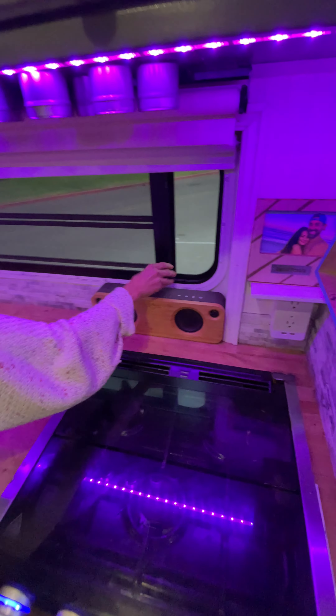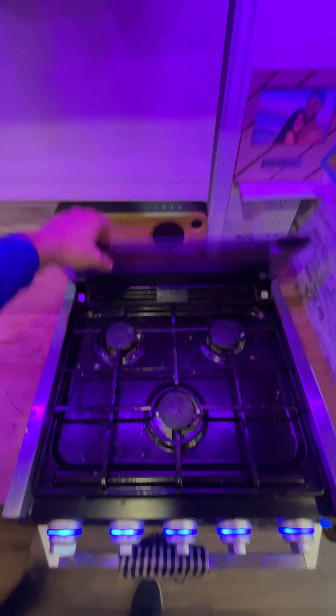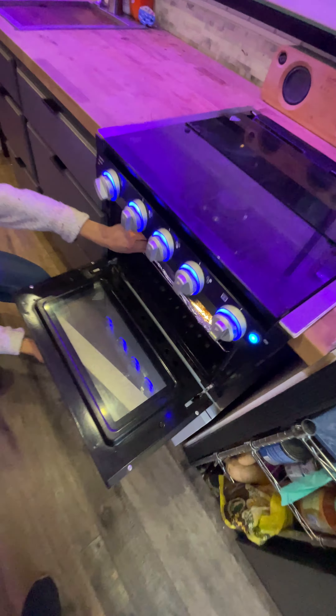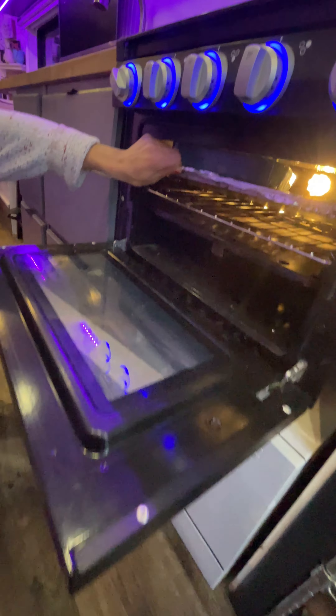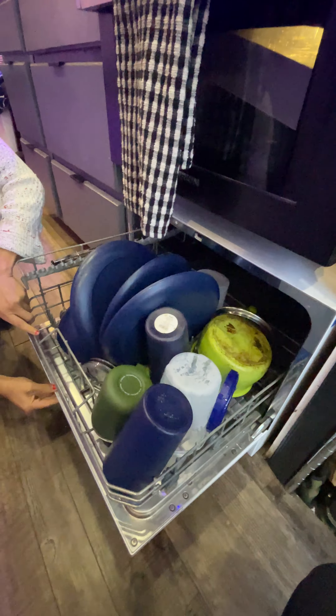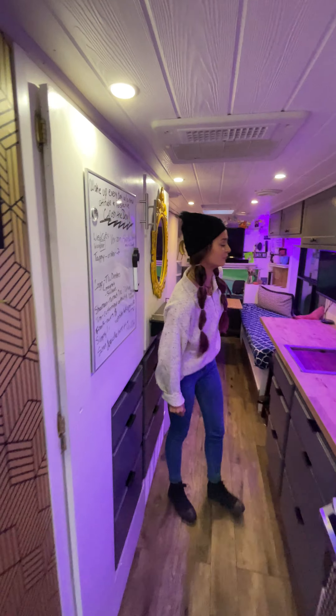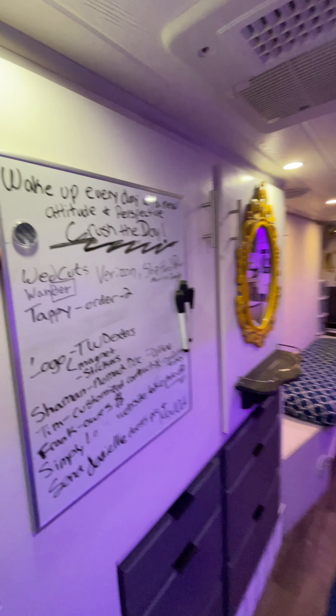Venting windows with mosquito screens, three-burner stove, and an oven. My favorite — I'm not doing dishes anymore, you kidding me? Eco-friendly, only uses three gallons of water.